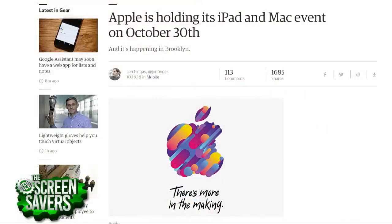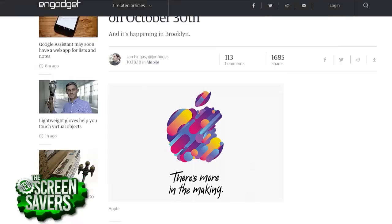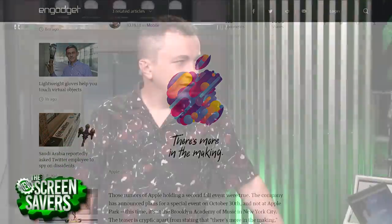The new iPads are expected to have full bezel-less displays with no home button and Face ID. There's expected to be a replacement for the 10.5 and 12.9-inch iPad Pros, but with bigger screens — perhaps 11 and 13 inches. The event will be October 30th in Brooklyn. Unfortunately, OnePlus had already booked October 30th for the launch of their 6T phone, and then Apple came out with their invite.